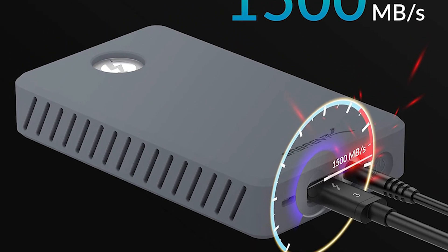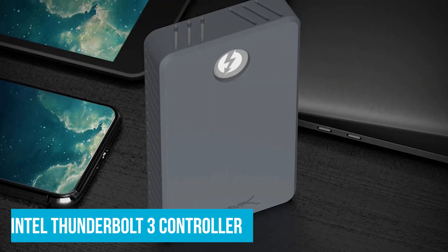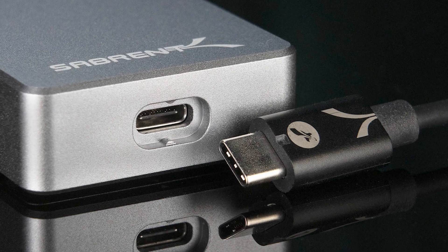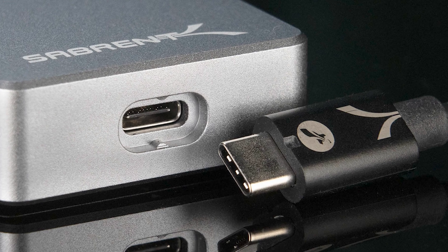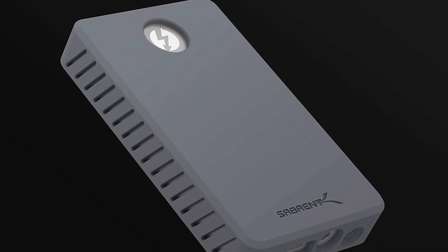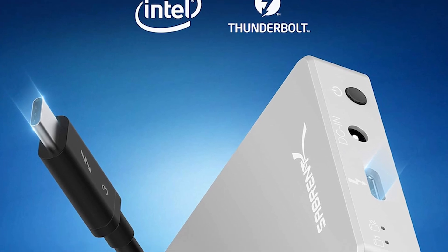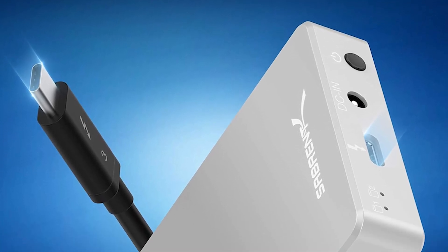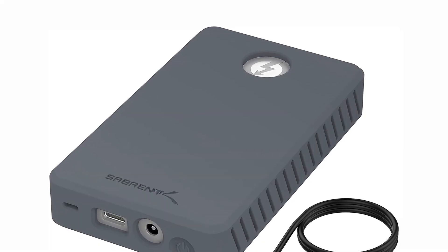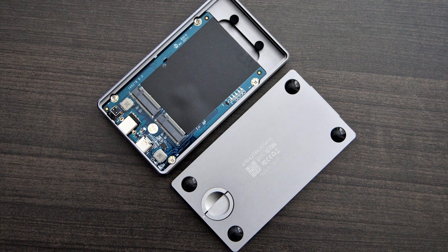With single-disk speeds up to 1,500MB per second, it provides fast data transfer rates essential for managing large files and applications. What sets this enclosure apart is its Intel Thunderbolt 3 controller. Unlike models that merely claim Thunderbolt 3 compatibility, Sabrent's full certification by Intel ensures authentic, seamless performance and trustworthy data integrity — especially valuable for users with critical data or demanding workflows. The Sabrent TB3 Dual supports NVMe M.2 sizes 2242, 2260, and 2280. Its integrated temperature and health monitoring system helps keep drives in optimal condition, reducing the risk of overheating and extending their lifespan.